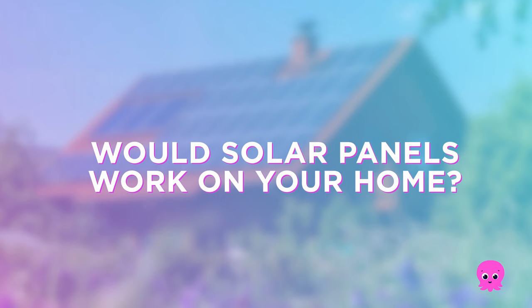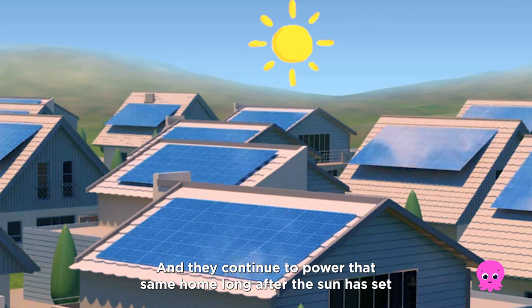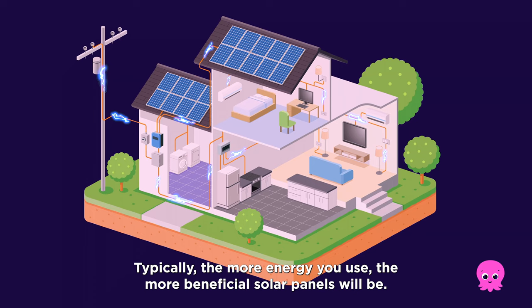Would solar panels work on your home? Solar panels mounted to a roof can now power an entire home on a sunny day, and they continue to power that same home long after the sun has set when paired with batteries that store excess power. Typically, the more energy you use, the more beneficial solar panels will be.